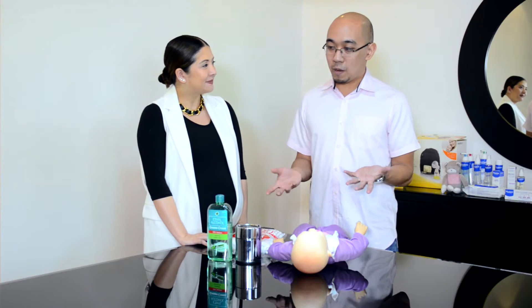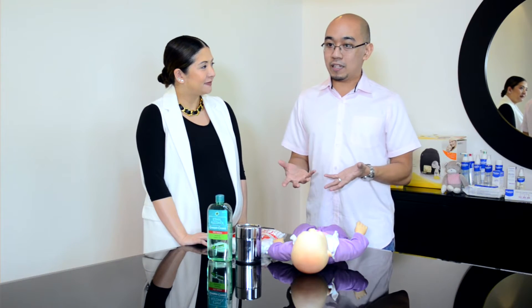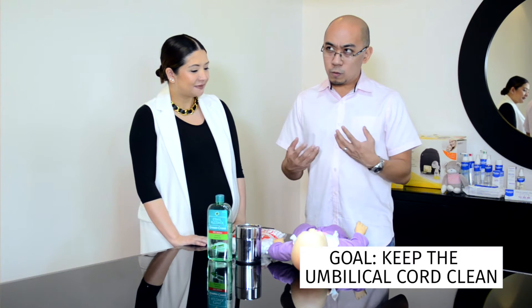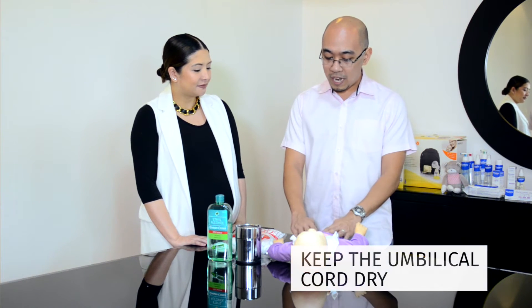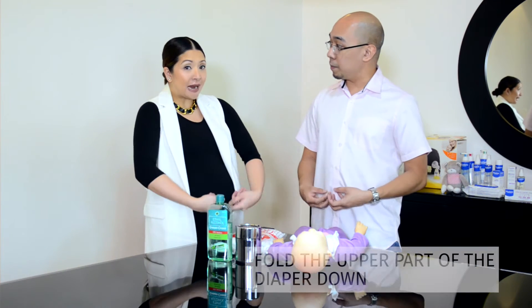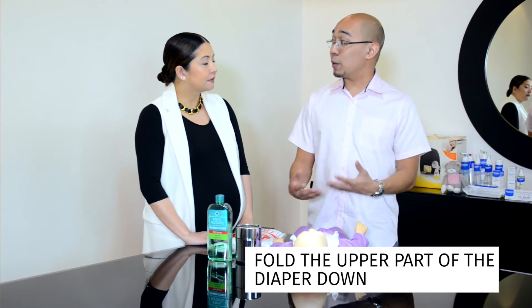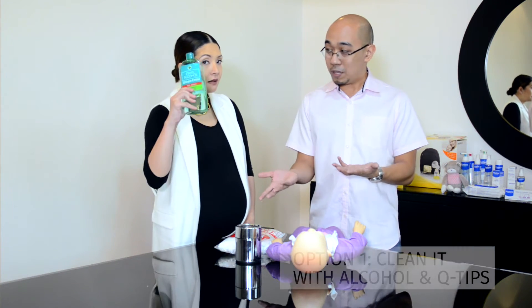When the baby comes out, the umbilical cord is still connected to the baby. We want to keep that clean as long as it's attached, because it might cause infection if you don't. We want to let it dry as much as possible. When you put on the diaper, try to fold the upper part of the diaper down, because if you keep it covered it might not dry as quickly. Once you're good with that, you have two options: you can clean it with alcohol and cotton or Q-tips.